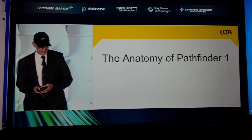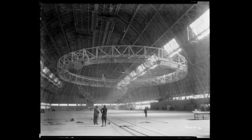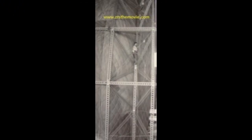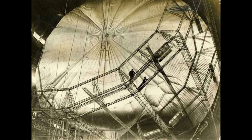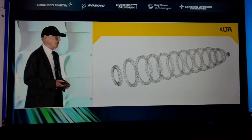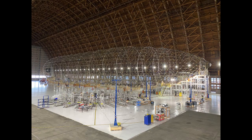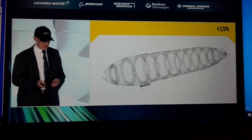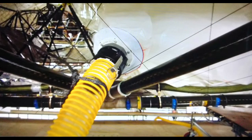I'm going to run you through the anatomy of Pathfinder 1. We've embraced the use of deep self-supporting mainframes. These were used by the Akron and the Macon and the R100 and R101. They are like the ribs of the whale — they're the building blocks. The nice thing about these is that you can attach large loads into them very easily. We then attach the whole structure.